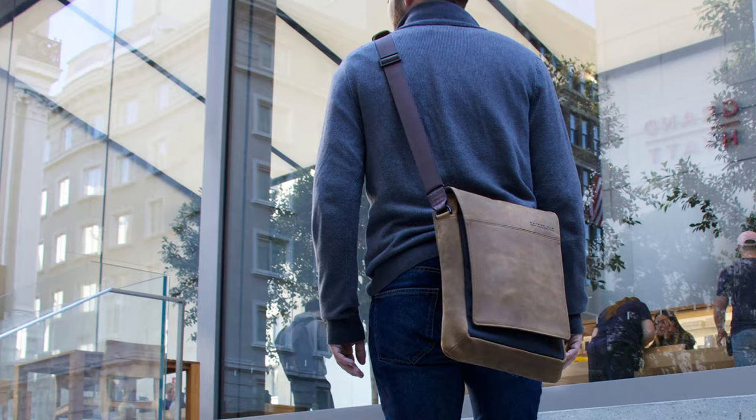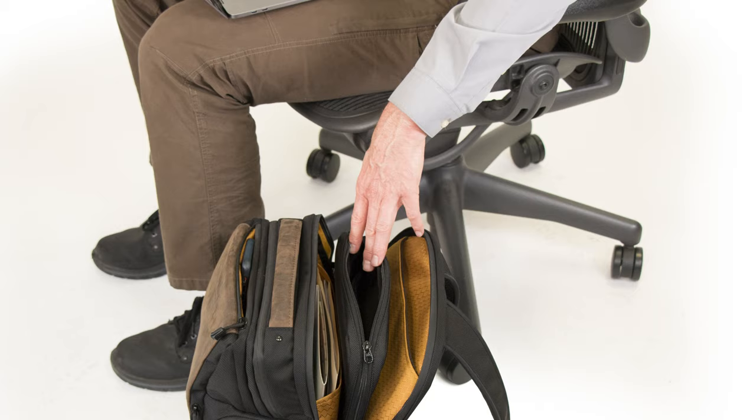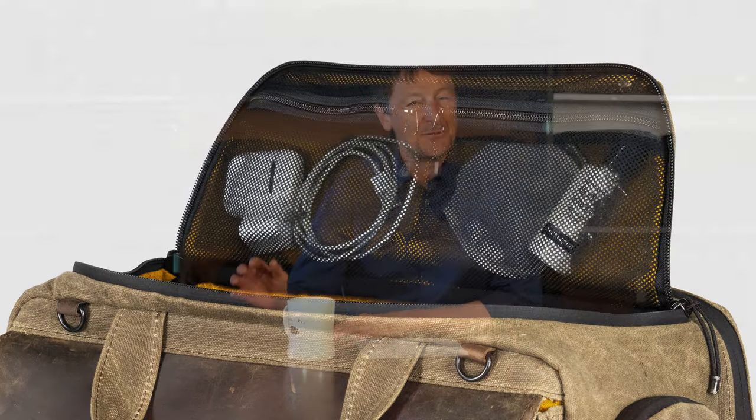Hi, this is Gary at Waterfield Designs and today I'm excited to announce that we're finally making a camera bag. We've had so many customers over the years requesting that we make a camera bag because they like the Waterfield look, our design, our attention to detail, and we feel now is the right time to take this project on.